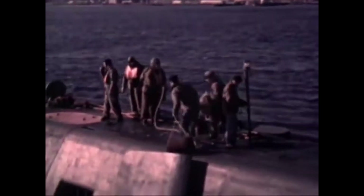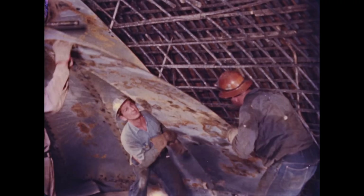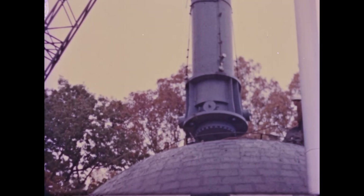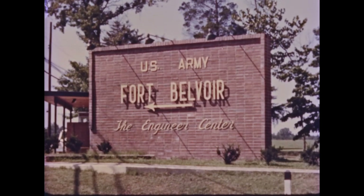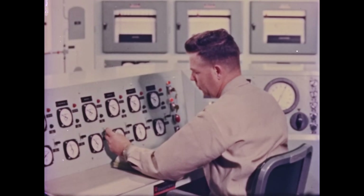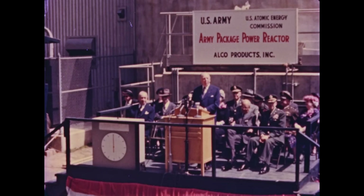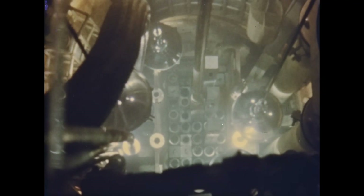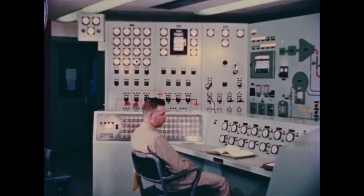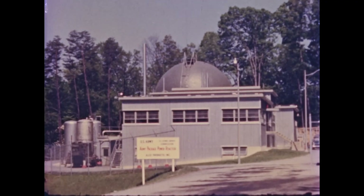But before these reactors were shipped around the globe, researchers needed to prove the principle — prove that they could operate safely and effectively. The Army Nuclear Power Program began in 1955 with the construction of the SM-1 reactor in Fort Belvoir, Virginia. On April 8, 1957, SM-1 became the first reactor in the U.S. to generate power for the electric grid. The plant generated 2,000 kilowatts of electricity and was designed to train personnel from the Army, Navy, and Air Force in nuclear power plant operation. The plant shut down in 1973.